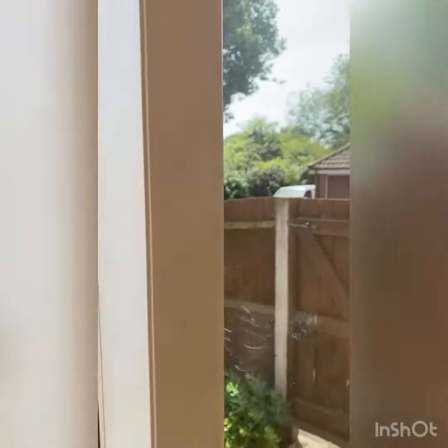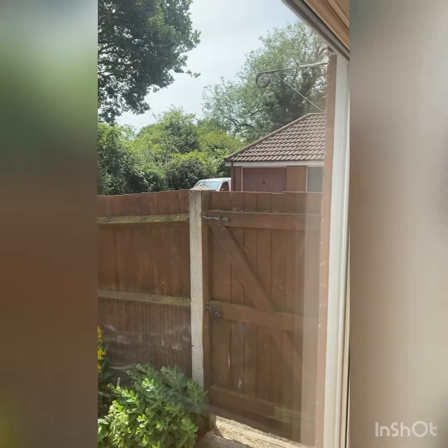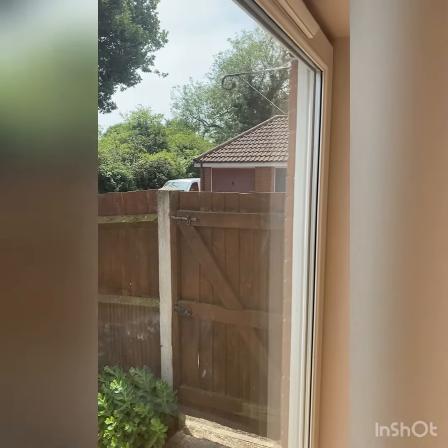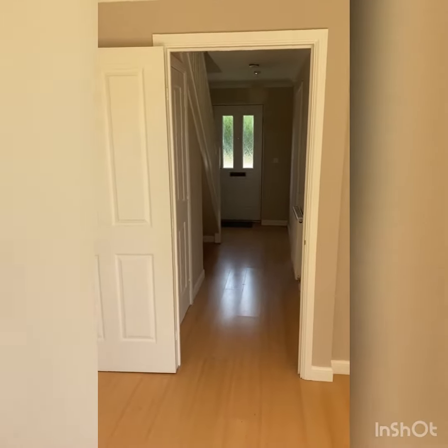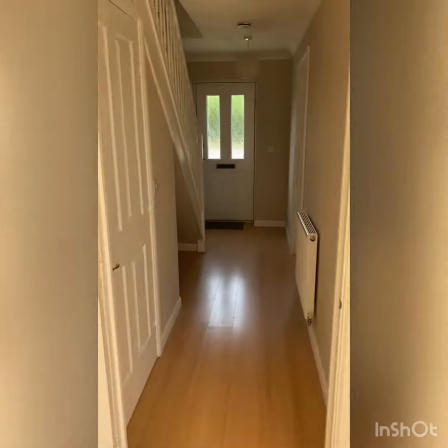The garage that comes with this property is just at the side — it's the end one. As we look back to the front door, the property has been decorated right throughout.